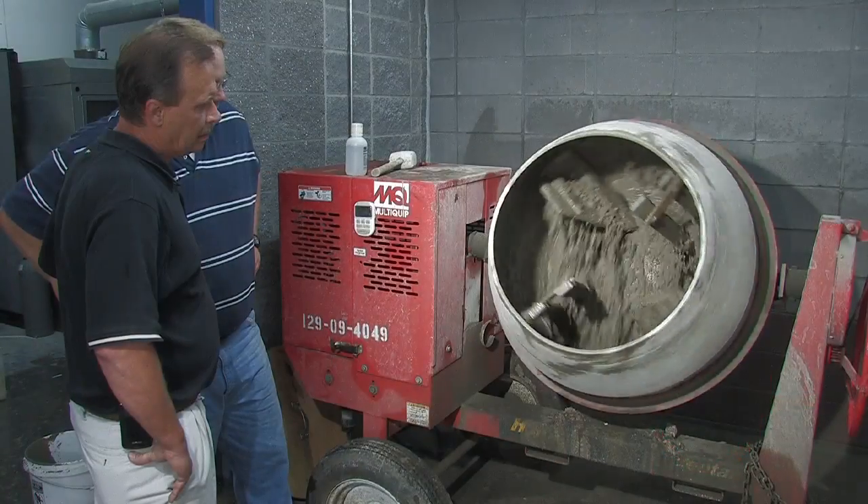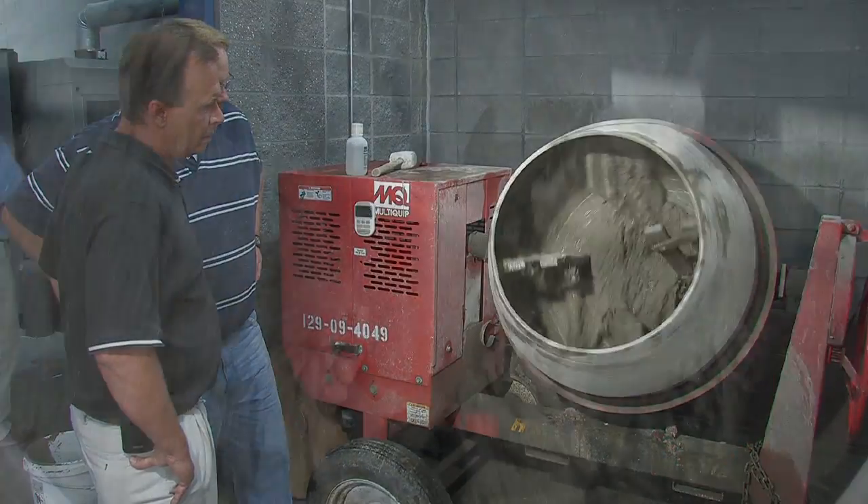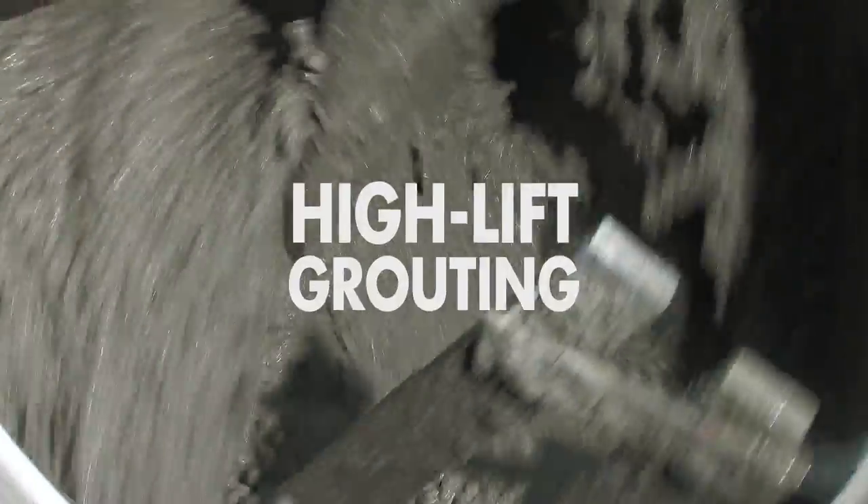For two years, USA worked to redevelop and improve a grout placement method known as high-lift grouting. A committee made up of architects, engineers, masonry contractors, and representatives from the National Concrete Masonry Association worked with USA to review the high-lift grout process.